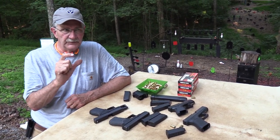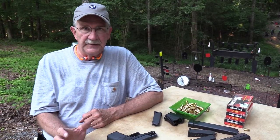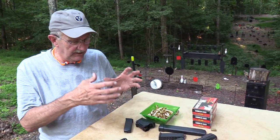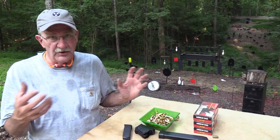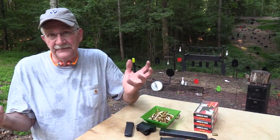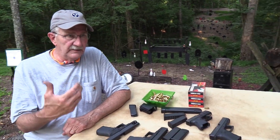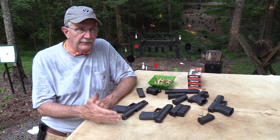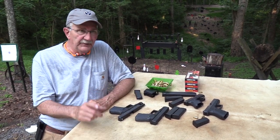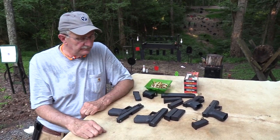I remember buying factory Winchester ammo — it was all that was available when the .40 came out — and competing in IPSC matches just carrying boxes of ammo, which is unusual. Most people hand load for matches. There was no brass available at first. I shot a Glock 22 in a couple of matches and might have been one of the first to shoot a .40 caliber in an IPSC match in Tennessee. Then we quickly started hand loading for it.